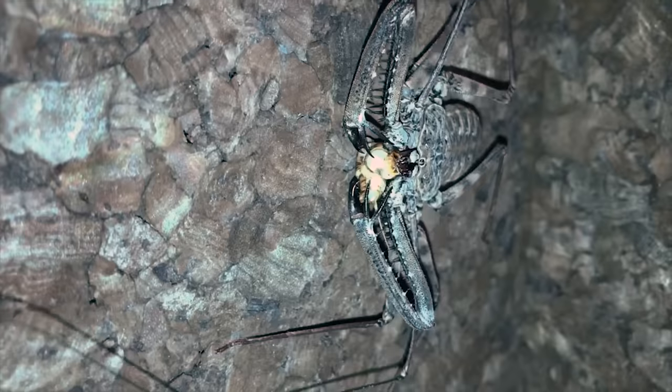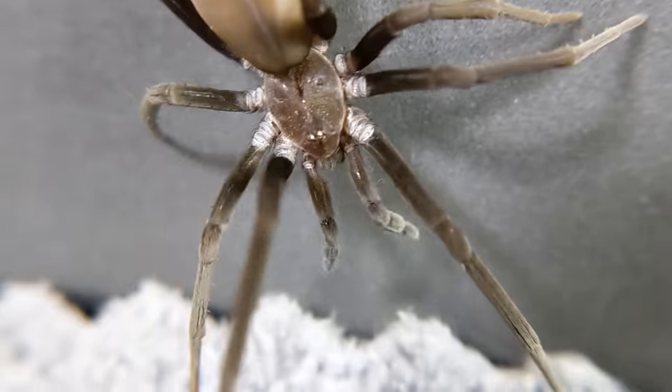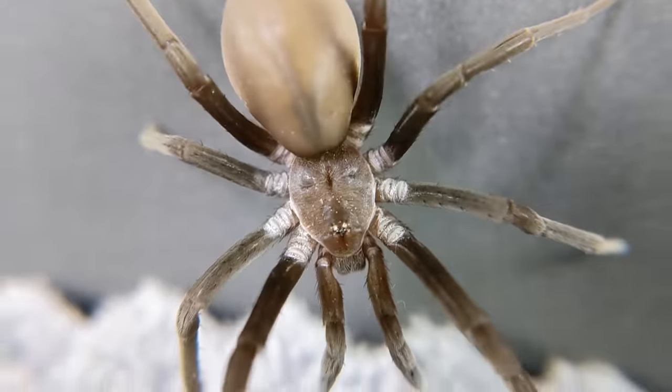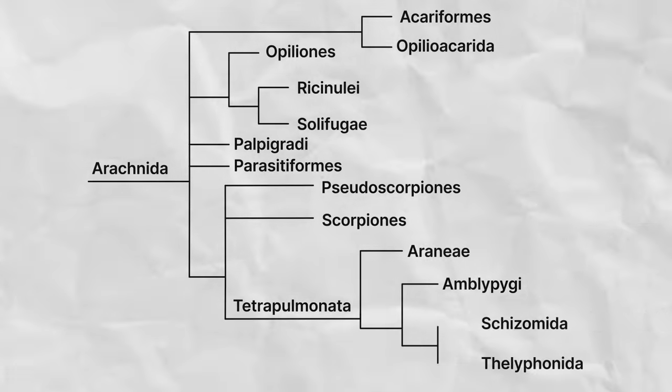Arachnids are found on every continent — they're probably in your bedroom and living in your eyebrows, so you may never sleep again. Let's instead dig into the 13 extant orders of arachnids.